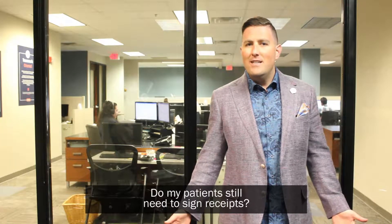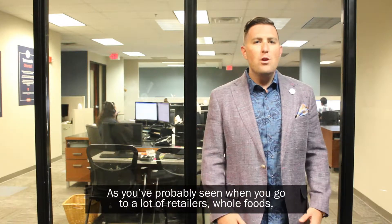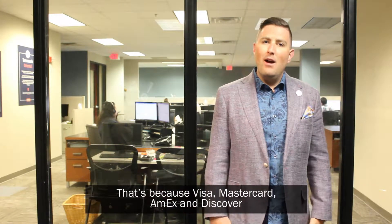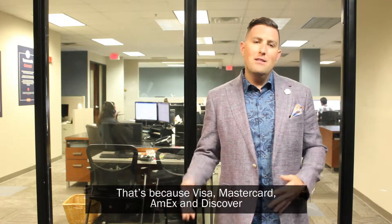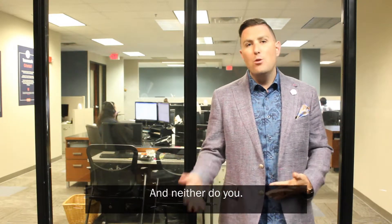Do my patients still need to sign receipts? Jonathan McAlees with Fortis Pay Chiropractic. As you've probably seen when you go to a lot of retailers like Whole Foods, you're no longer signing a receipt when you run a transaction. That's because Visa, MasterCard, Amex, and Discover actually aren't requiring signatures for transactions anymore — and neither do you.